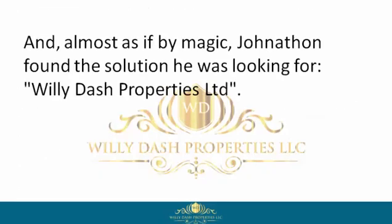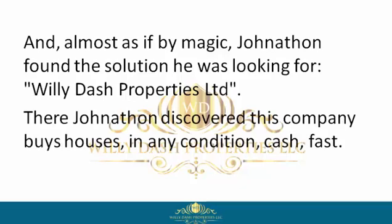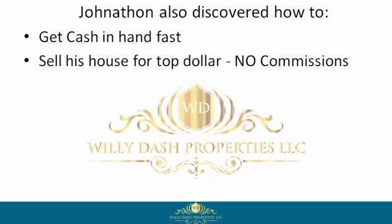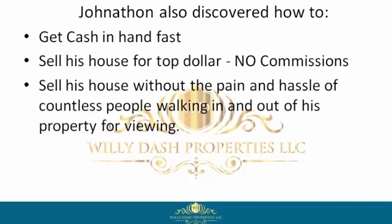Almost as if by magic, Jonathan found the solution he was looking for: Willie Dash Properties Limited. There Jonathan discovered this company buys houses in any condition, cash, fast. Jonathan also discovered how to get cash in hand fast, sell his house for top dollar, and no commissions — sell his house without the pain and hassle of countless people walking in and out of his property for viewings.